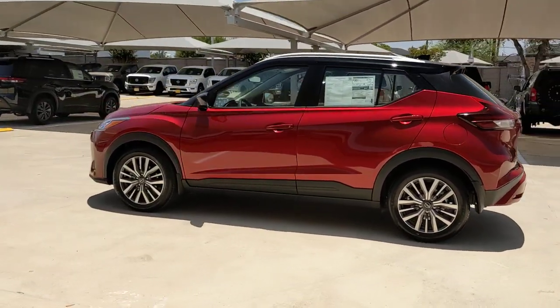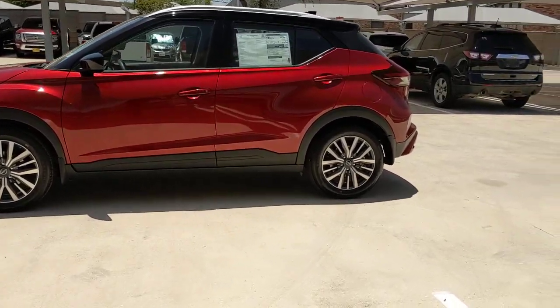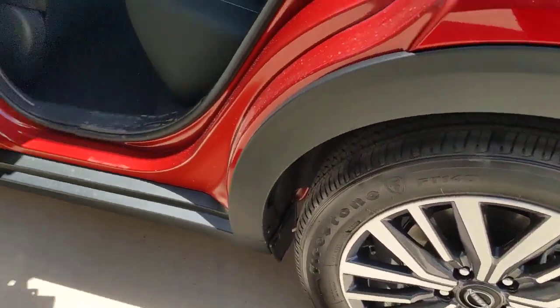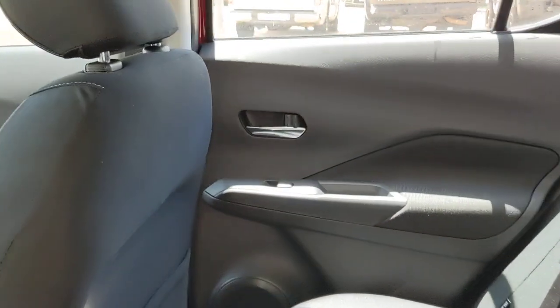These are just some of the great options this vehicle comes with: pre-collision system, lane departure warning, keyless entry, backup camera, remote engine start, satellite radio, keyless start, adaptive cruise control, heated mirrors, and Bluetooth connection.